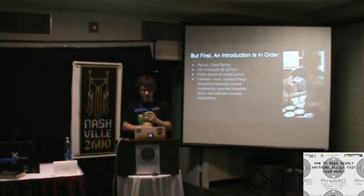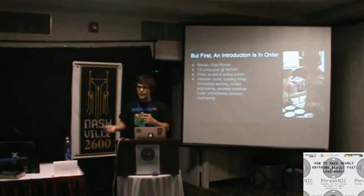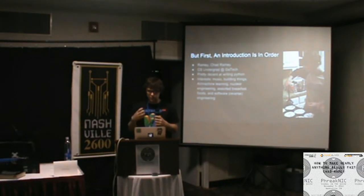My name's Chad. I'm a CS undergrad at Georgia Tech doing a victory lap — that's the fifth year. I've done a bunch of internships because I like having real world experience. That's one of the reasons why I like making things — we learn so many things in class that are great in a textbook, but I like actually doing things with them because I'm a pretty tactile learner. So making things is really the way that I learn.